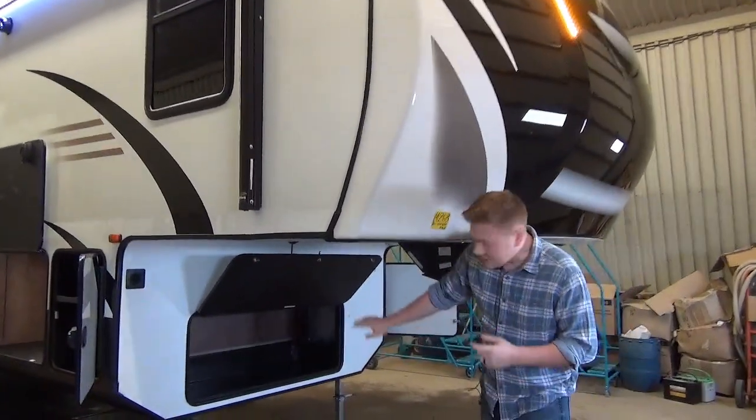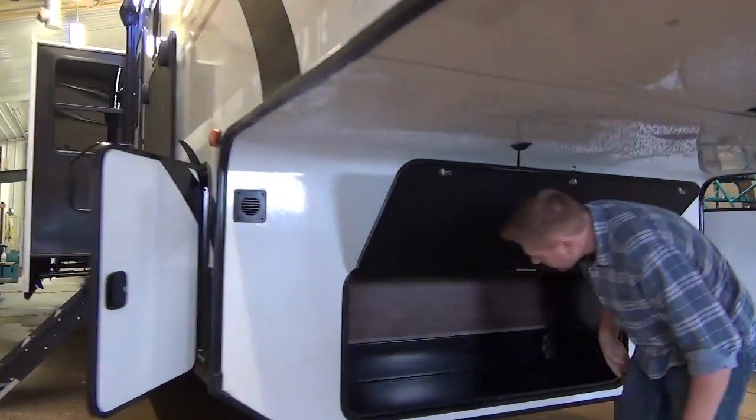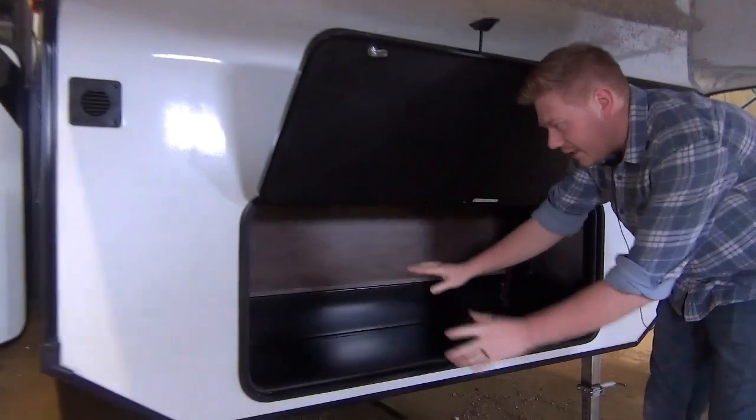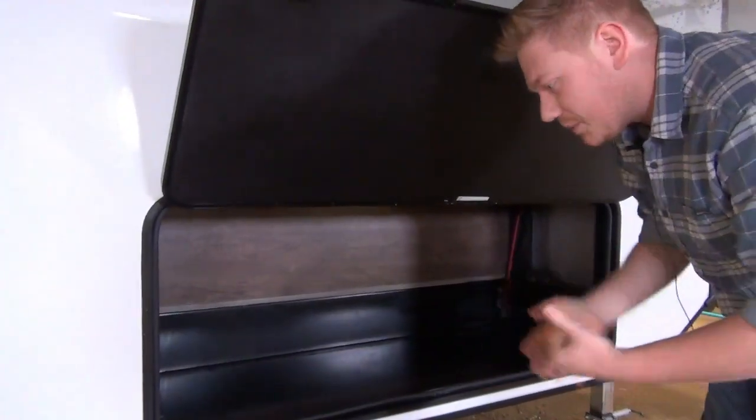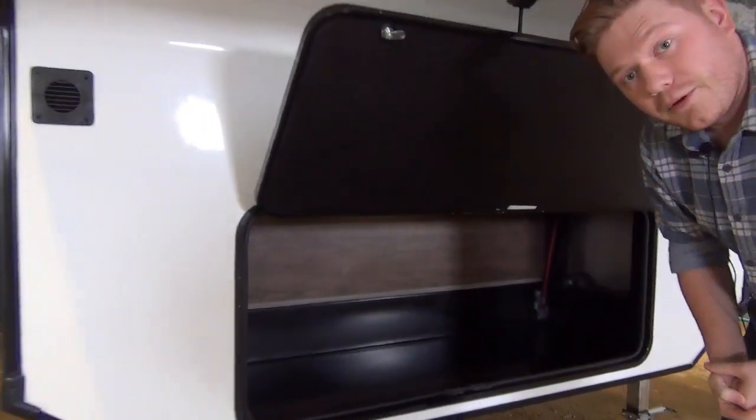Underneath this overhang you'll notice our basement storage. Durango does a great job of sealing off all of the entry points that dust might get in here. It also helps a bit with the insulation, but this is a great big basement storage compartment for your trailer.